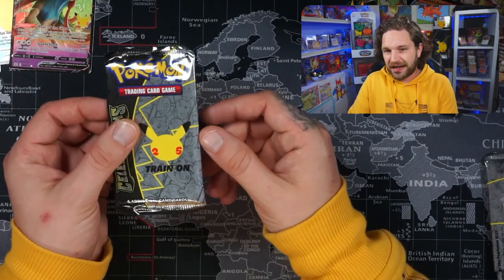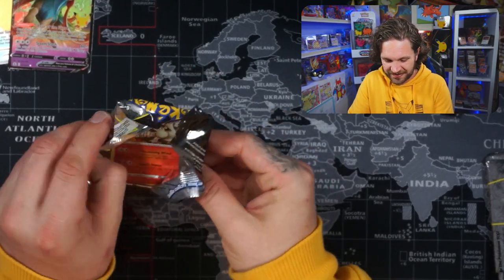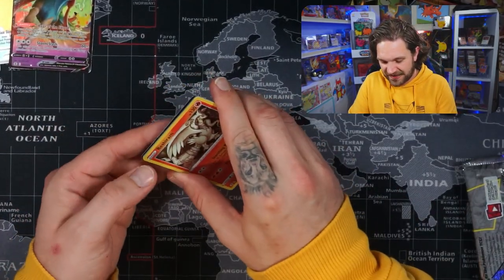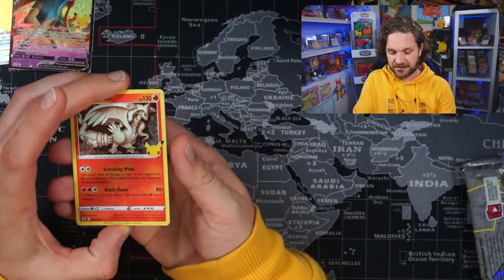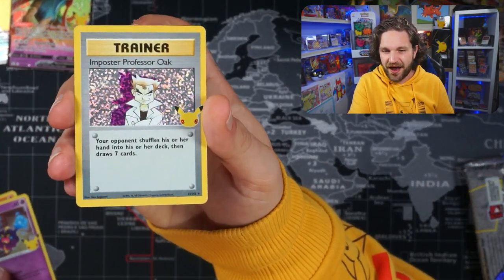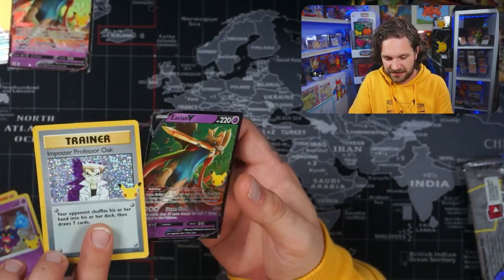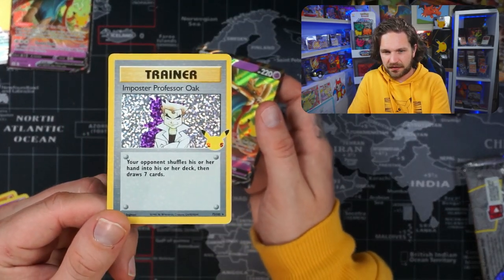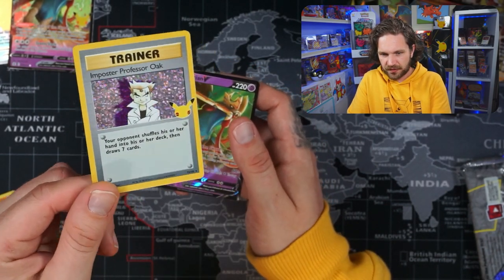I don't think we're going to be completing the set today if I'm honest. I needed to get hits in every other pack to have a chance, and it doesn't look like that's happening — so I'm going to have to open more packs. But hey — Impostor Oak! First classic card of the day, followed by a Zacian V. I needed that Golden Mew but there we go — the first classic card, and it's in really good condition. Lots of holo bleed on it, which I know people love.